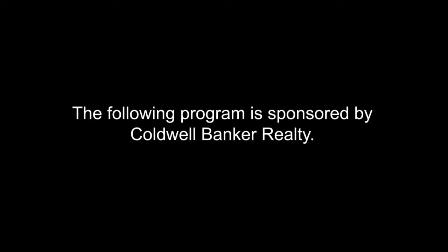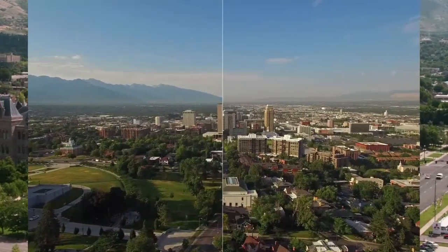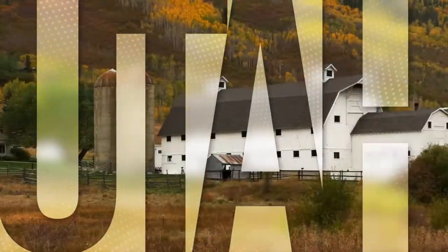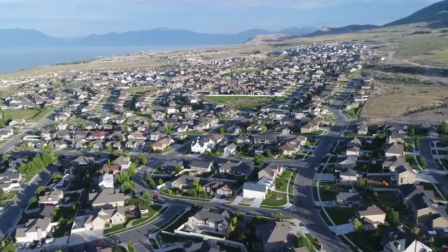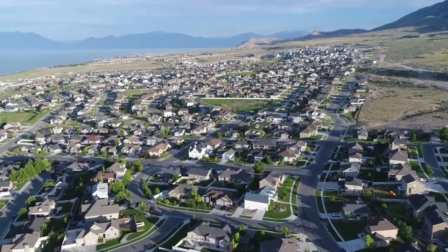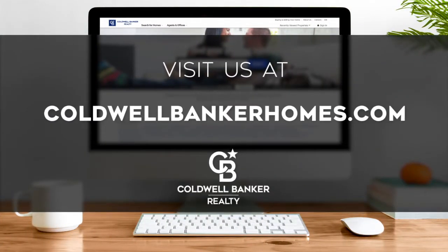The following program is sponsored by Coldwell Banker Realty. Welcome to At Home in Utah. Today we're taking you on an exclusive tour of beautiful properties throughout the region. Utah is an amazing place to call home, with vibrantly distinct seasons, wonders to be explored in the mighty five national parks, and a lively cultural scene. Adventure awaits along picturesque byways and on the slopes of world-class ski resorts. Every Sunday at 10 a.m., we invite you to view a selection of homes available for sale in this unique setting. If you have any questions, please visit us online at coldwellbankerhomes.com. Now, are you ready for your tour of incredible properties? Let's get started.